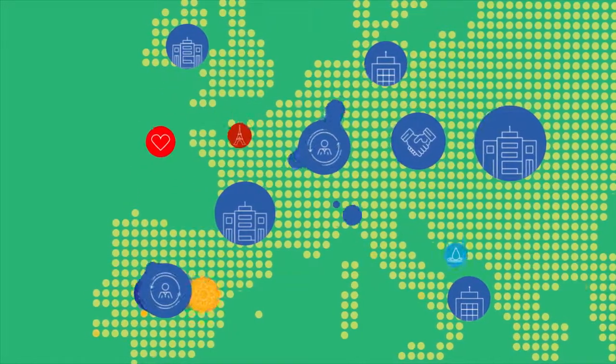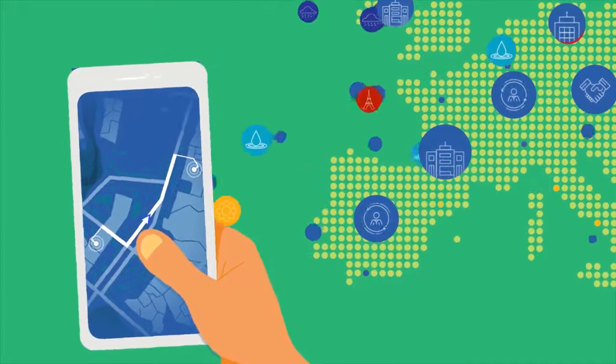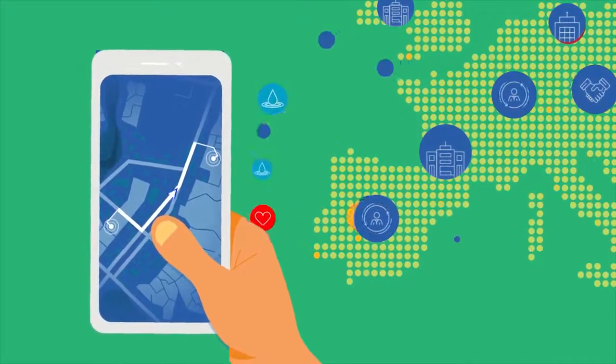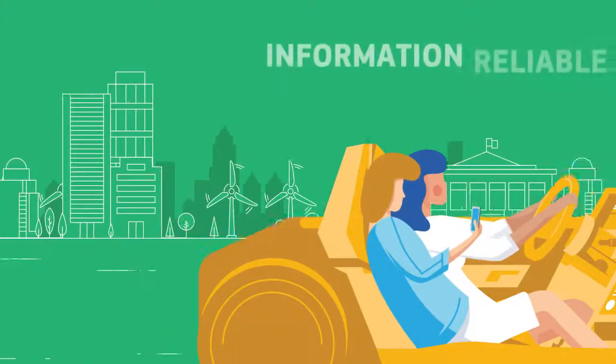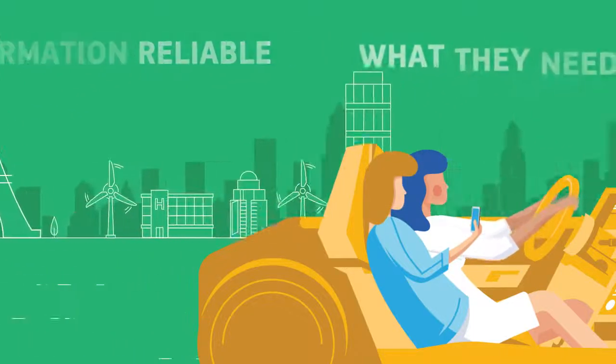They also make public sector location data available to private companies, such as vehicle navigation providers, enabling them to improve their services. In this way, information is always reliable and people can count on it for exactly what they need.